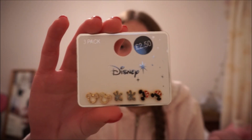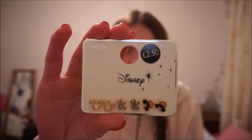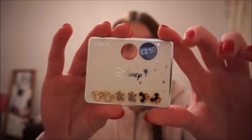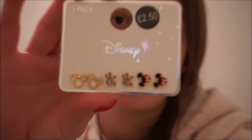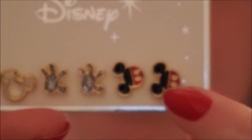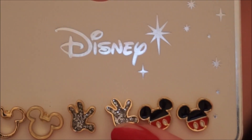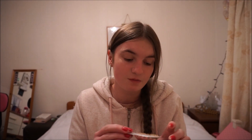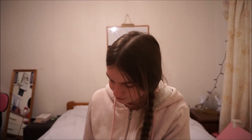These were in Primark because it is Mickey Mouse's 90th birthday anniversary, so they had Disney Mickey Mouse anniversary stuff, including these earrings. We have got Mickey Mouse earrings, then the hands ones, and the outlined ones. These were only £2.50, and they are really cute. I just wanted some new Disney earrings, and £2.50 for three pairs is amazing. My favorites are the outlined ones and the colored Mickey Mouse ones.